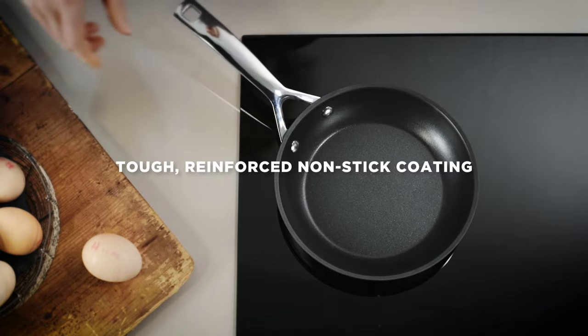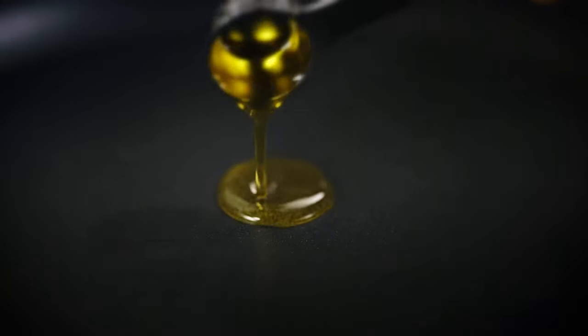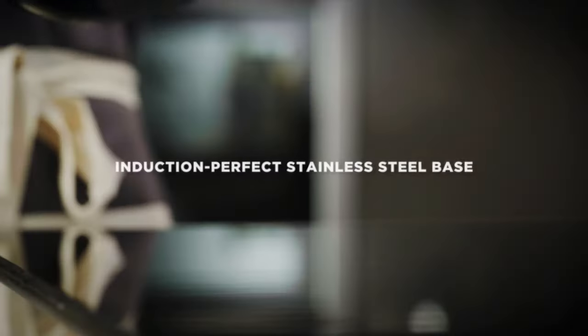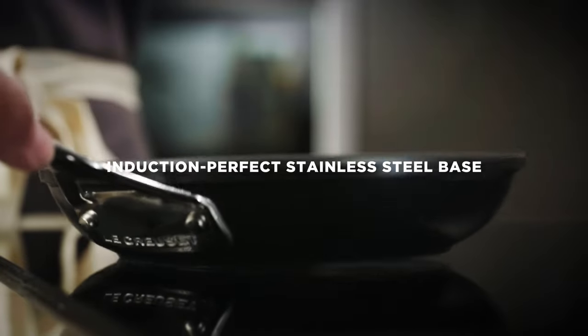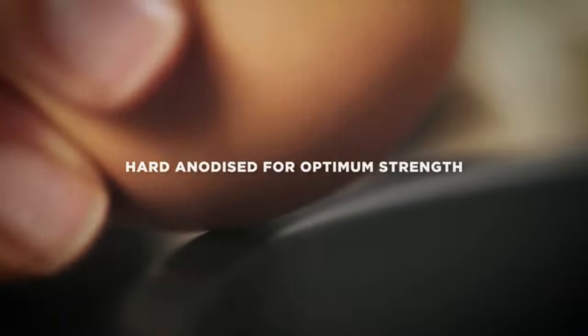Use on any type of hob, including induction, to cook delicious food with little or no added fat or oil. The pans heat quickly and efficiently and will withstand everyday use in even the toughest kitchen.